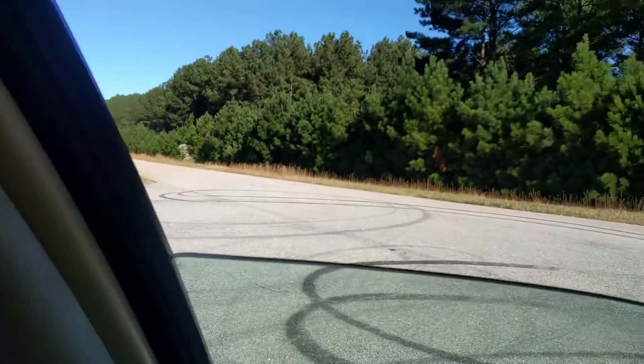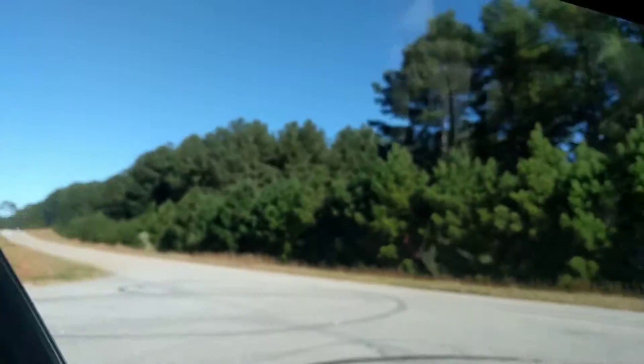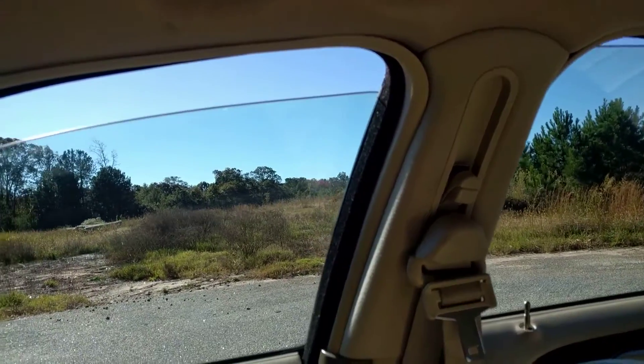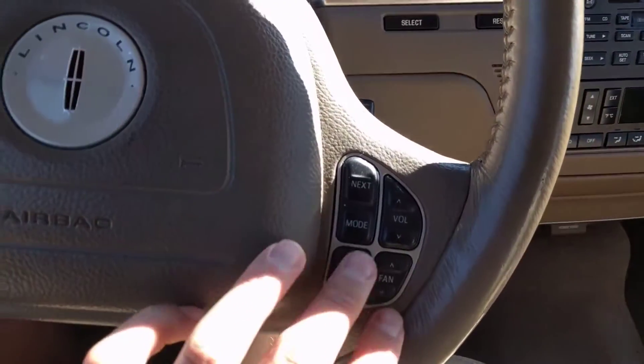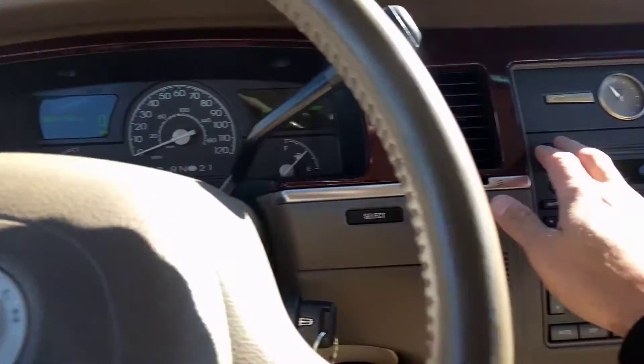I've got this window down — both windows work. You've got all of your cruise control and radio stuff here on the steering wheel.